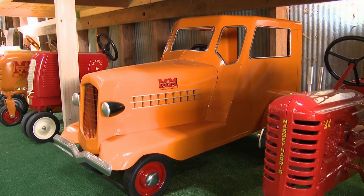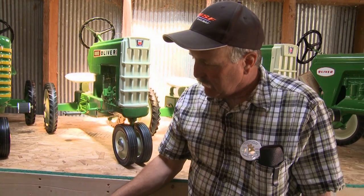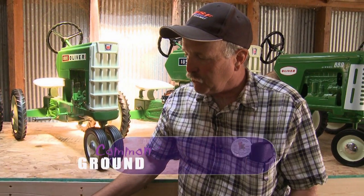They made a hundred of them — a guy did about 10 years ago. The real one is highly collectible. They were made so you could farm with them during the day and use them as a car at night to go to town. They'd go about 40, 50 miles an hour down the highway.